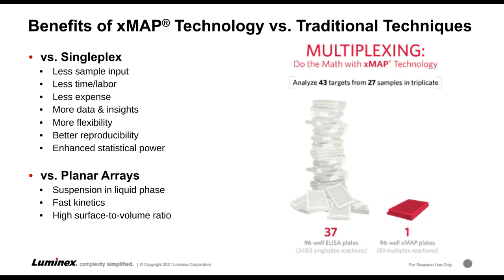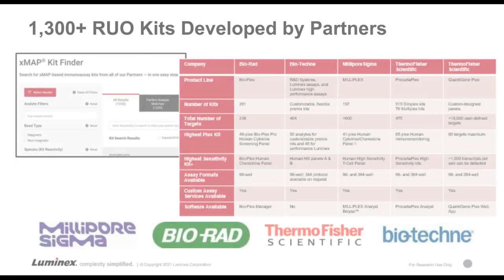How does XMAP multiplexing compare to other common platforms? Compared to single-plex technology such as ELISA, with XMAP you run all assays simultaneously in solution with a small reaction volume, using less sample, less time, less work, and less cost for reagents and consumables — while generating more and better data. Compared to planar arrays, you have faster binding kinetics because all beads are in suspension with a very high surface-to-volume ratio, providing better sensitivity. For example, to analyze 43 targets from 27 samples in triplicate, you would need almost 3,500 single-plex reactions requiring 37 ninety-six-well plates — whereas on XMAP technology, you only need one.